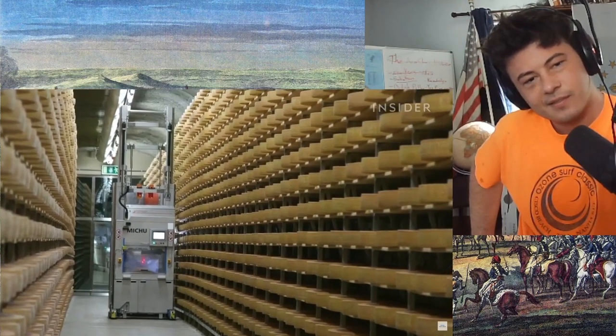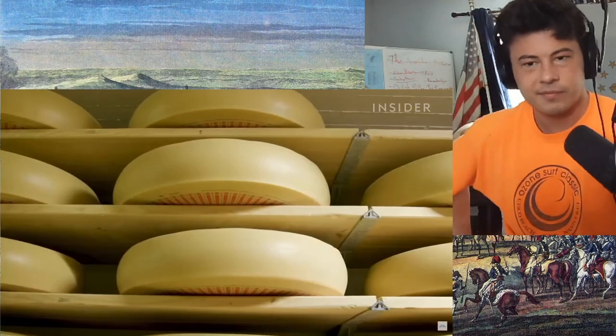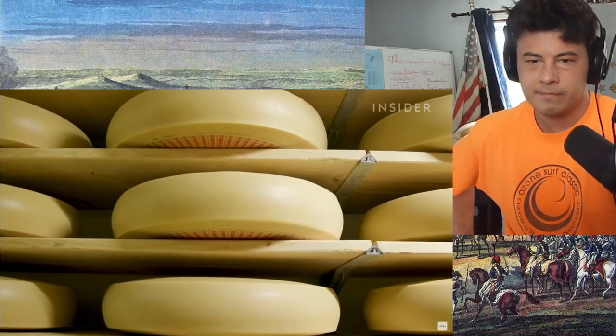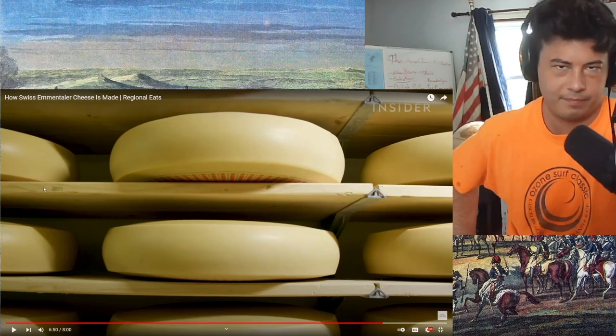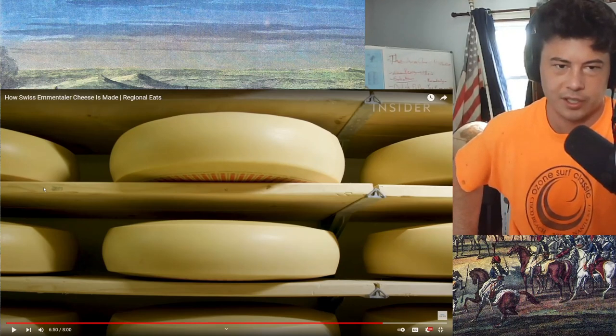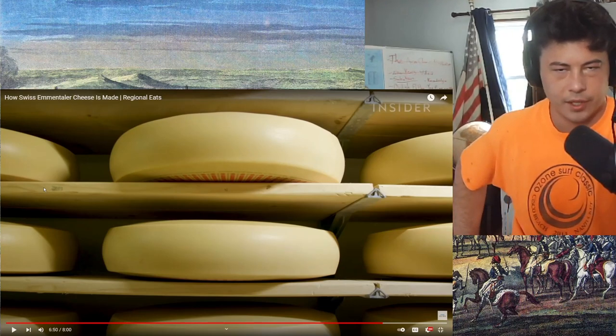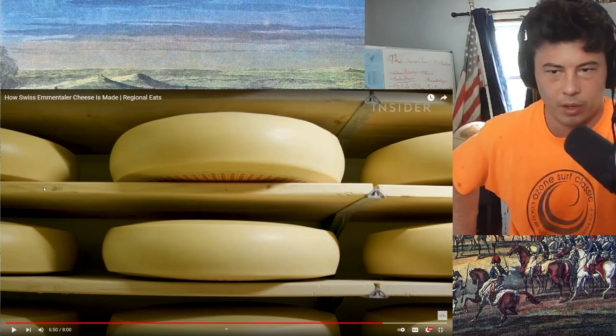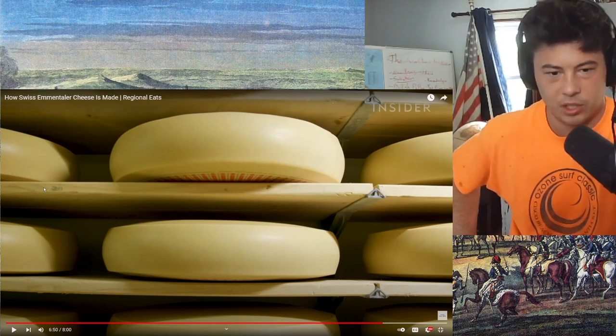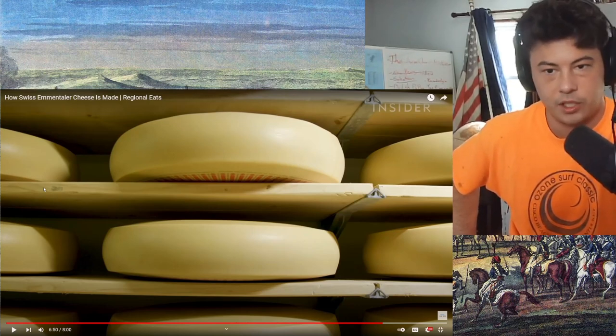Emmentaler is the world's most copied cheese. I don't doubt that at all — the holes in the cheese are so recognizable. People who don't know cheese very well, myself included, if you see holes you're going to say 'Swiss cheese.'